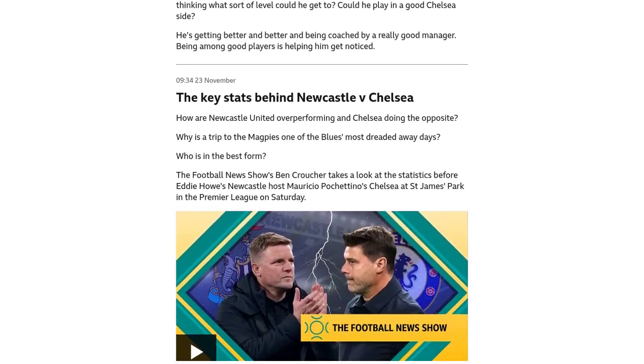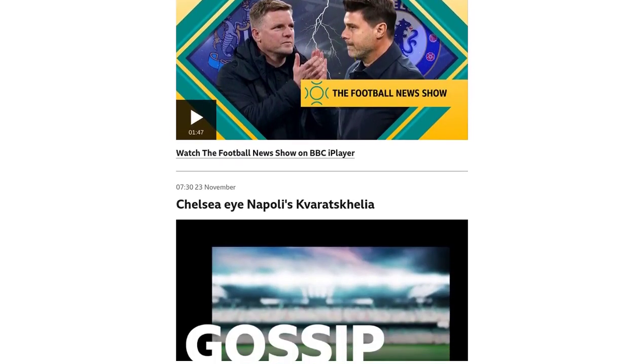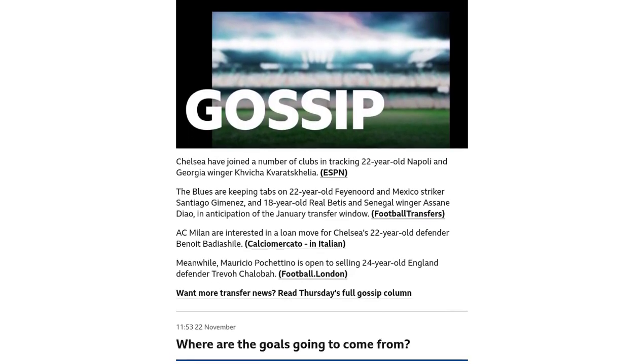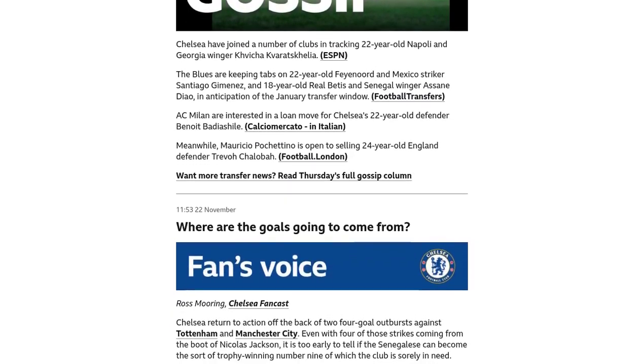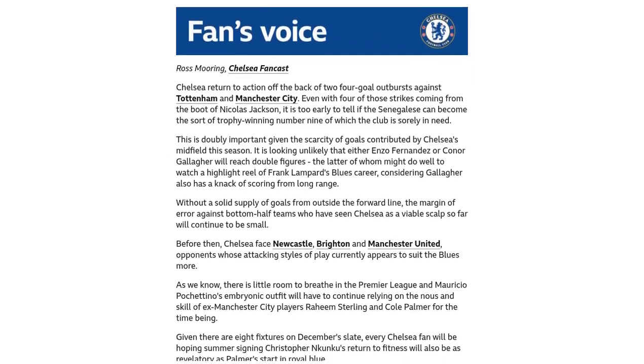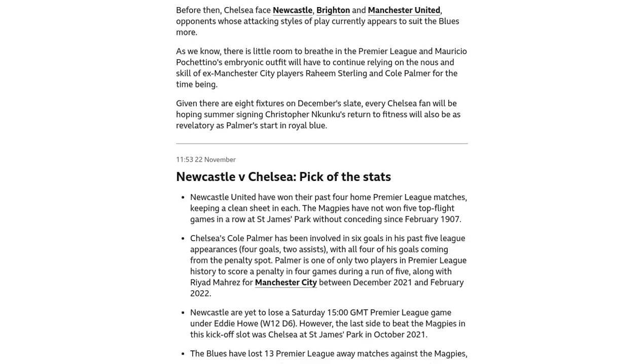Now, let's talk about some standout performances. Newcastle's Anthony Gordon had a fantastic game, scoring a goal and providing an assist. This is the third time he has achieved this feat in the Premier League — once for Everton and twice for Newcastle. What makes it even more special is that it's the first time he has done it at St James' Park.